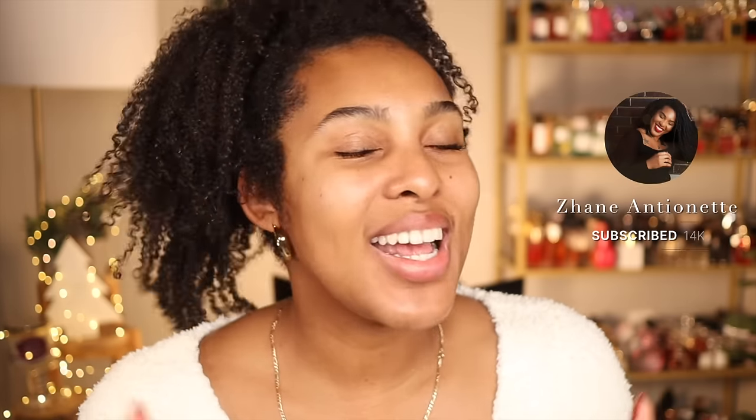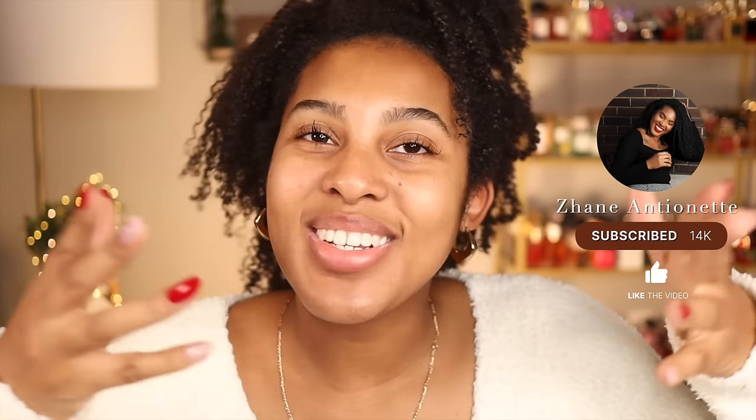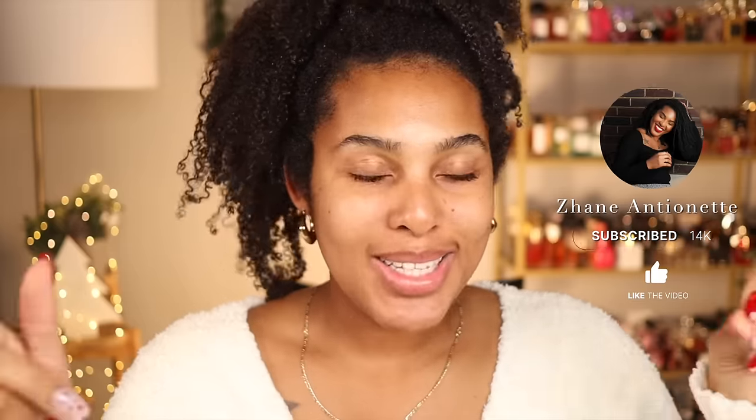Hello beautiful souls, it's your girl Jeanne coming at you with another video. As you can tell by the title, I'm going to be showing you guys my entire perfume collection, so if you're interested in seeing what my full collection is all about, go ahead and keep on watching.